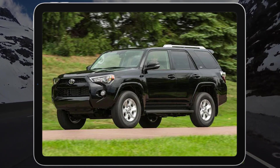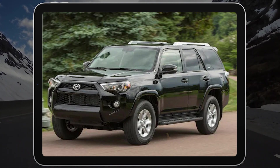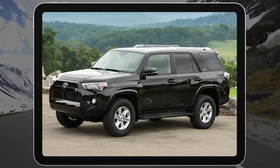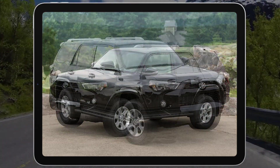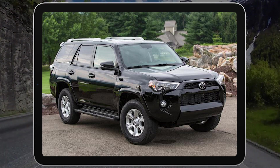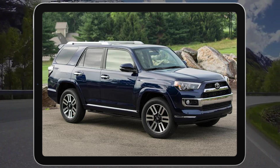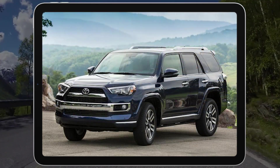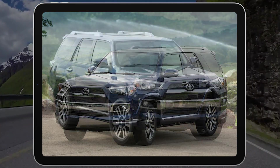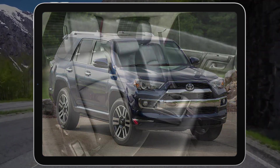Want to go even farther? The specialized TRD Off-Road and TRD Pro trims have additional features, such as a locking rear differential and Toyota's sophisticated suspension system called KDSS, that provide even greater capability on rocky terrain. As a city-based runabout SUV, however, the 4Runner might not be the best choice considering its subpar comfort and fuel economy. A few other newer rivals also offer similar off-road capabilities, such as the Land Rover Defender and redesigned Jeep Grand Cherokee.